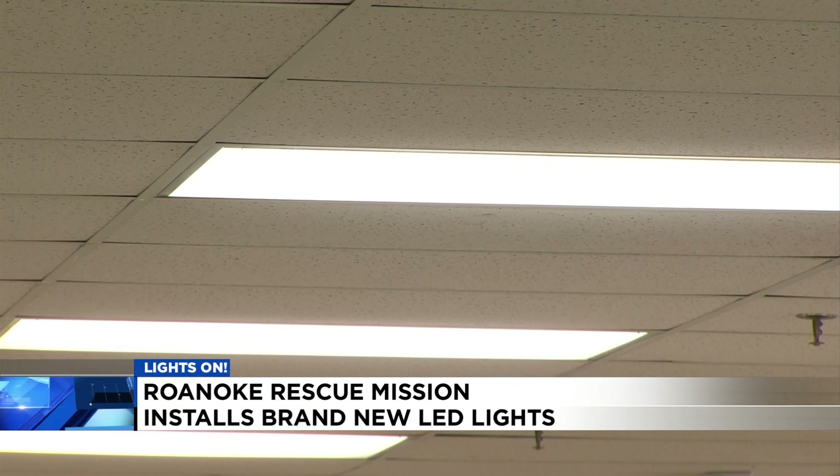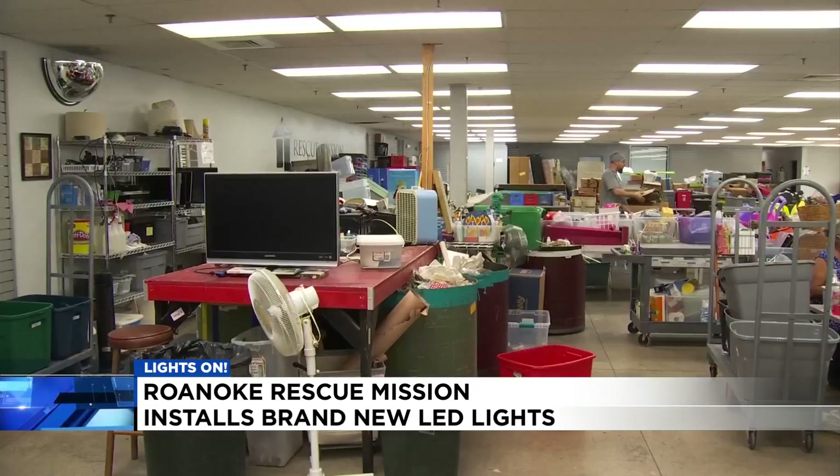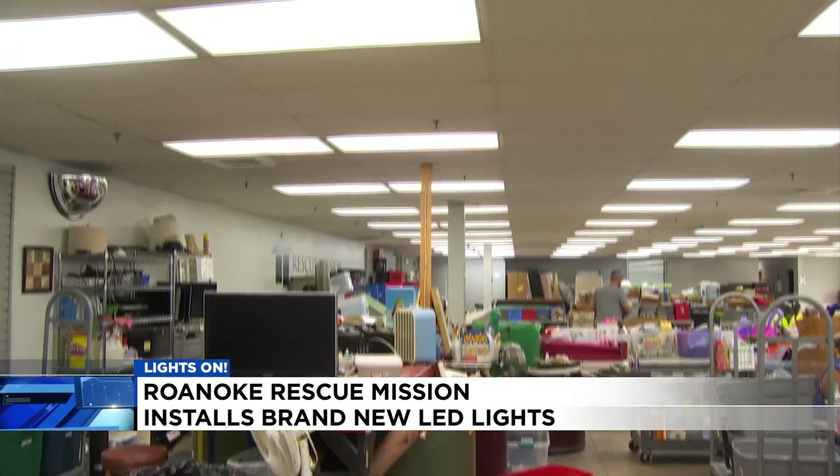Shelter workers say people come to the rescue mission at a time of crisis, and their goal is to help everyone feel safe, including volunteers. This is a place of comfort, of healing, of hope, and that is in part because of what we offer here as a physical facility.